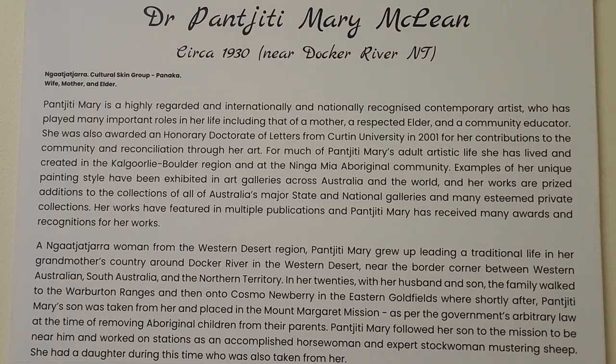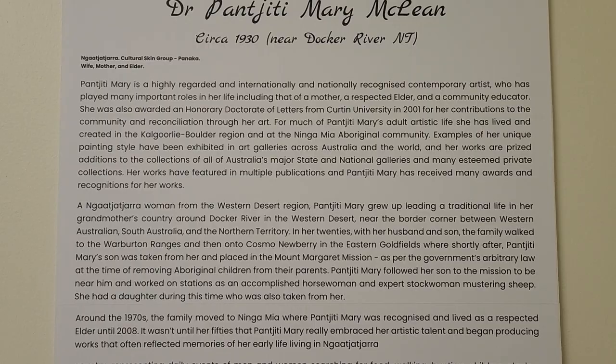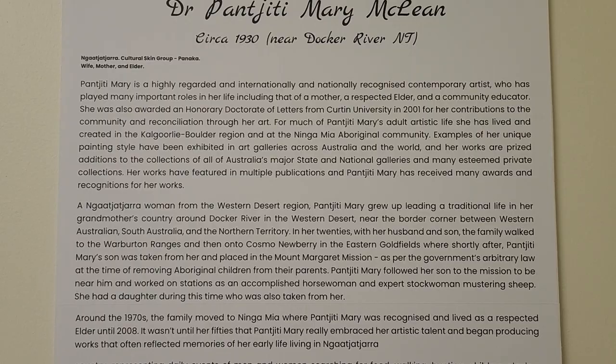She was awarded an honorary doctorate from Curtin University for her contribution to the community and reconciliation through her art. An absolutely incredible woman. And if you listen quietly in here...